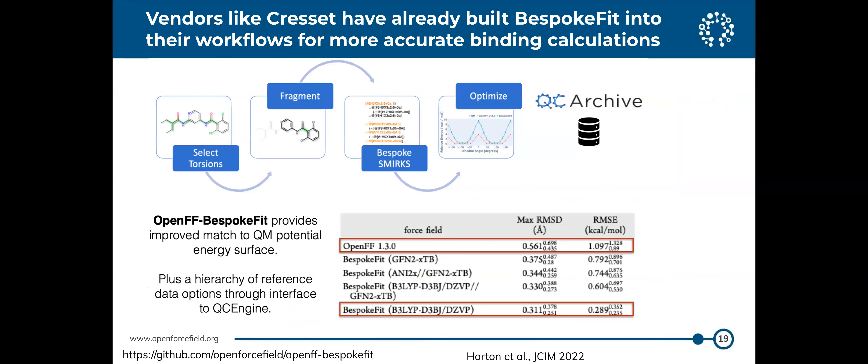Companies like Schrödinger have already built BespokeFit into their workflows for more accurate free energy calculations. The BespokeFit paper shows significant improvement in RMS error and RMSD for torsions when comparing Open Force Field 1.3 versus with BespokeFit.